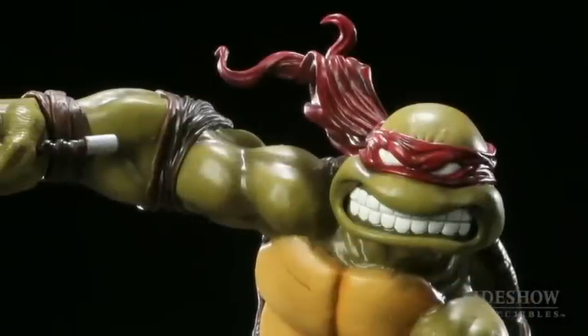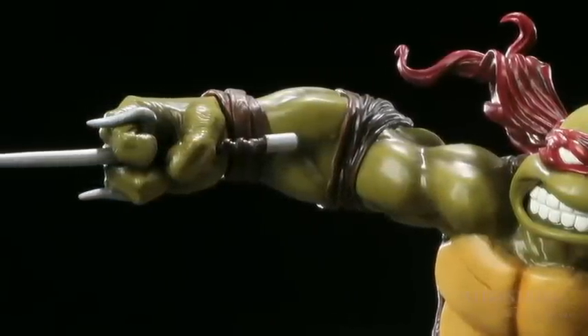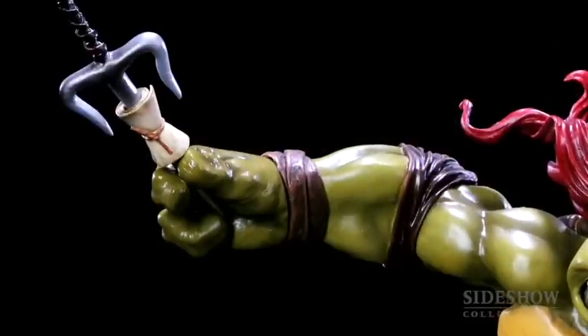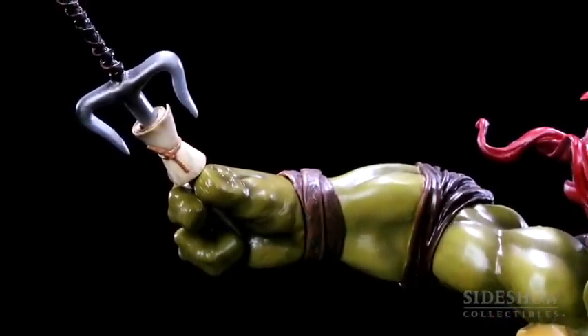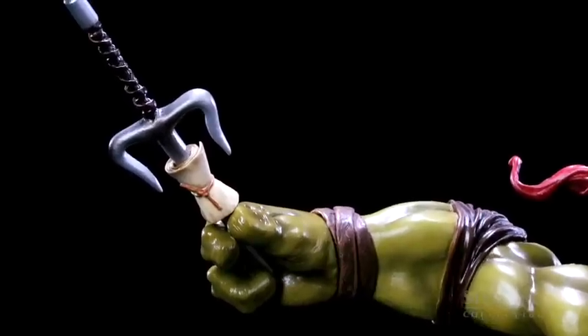With Donatello, his exclusive was a change-out head — he had a red bandana, which all the turtles had red bandanas at the beginning, and the second exclusive head was the purple bandana. Since Raphael has always had a red bandana, instead of a switch-out portrait we decided to do a switch-out hand. In the exclusive right hand, he's holding a sai like he's getting ready to throw it, holding it by the tip. And on the sai blade, there's a challenge note that he wrote for the Shredder.